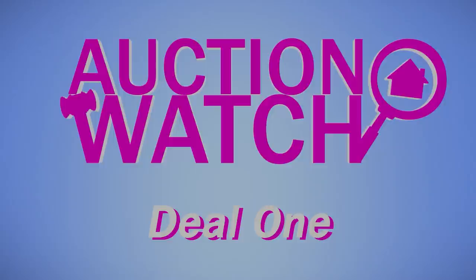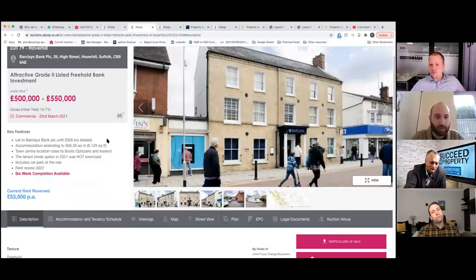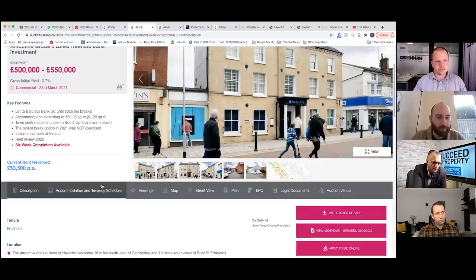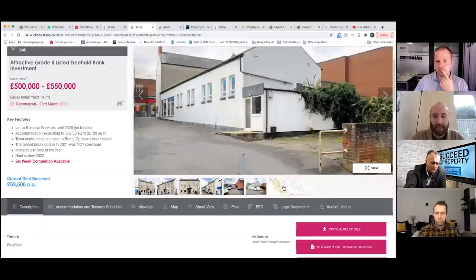Next up, we are going to Suffolk for this lovely former Barclays Bank building, and Jay is going to tell us all about this one. So this is lot number 79 in the Allsop commercial auction on the 23rd of March. This is a link detached freehold grade two listed bank, which is currently let to Barclays Bank at 39 High Street, Haverhill, CB9. It is let to Barclays Bank until 2026 with no breaks. There was a tenant break option this year which they have not exercised, there is a car park to the rear, and there is a rent review next year.